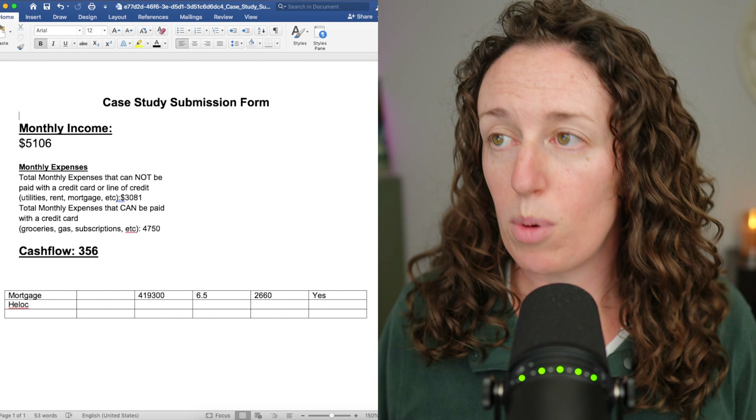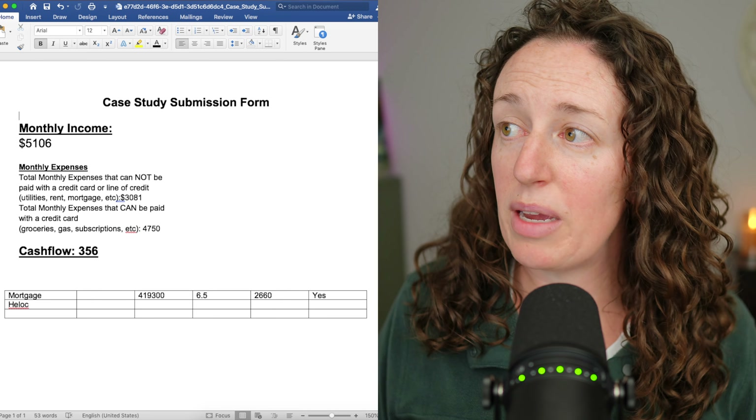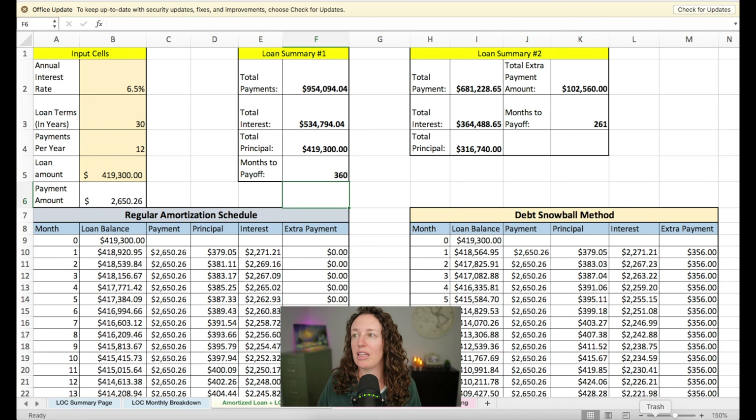I'm going to use Francisco's case study — he was specifically curious about the mortgage. His mortgage is currently at $419,000 at 6.5% and his payment is $2,660. His cashflow is $356. If he does the debt snowball — really just putting his extra cashflow toward the mortgage — he would pay it off in just over 21 years and would pay $360,000 in interest versus $524,000 if just paying normally, saving $164,000 of interest. That's our baseline to beat with velocity banking.